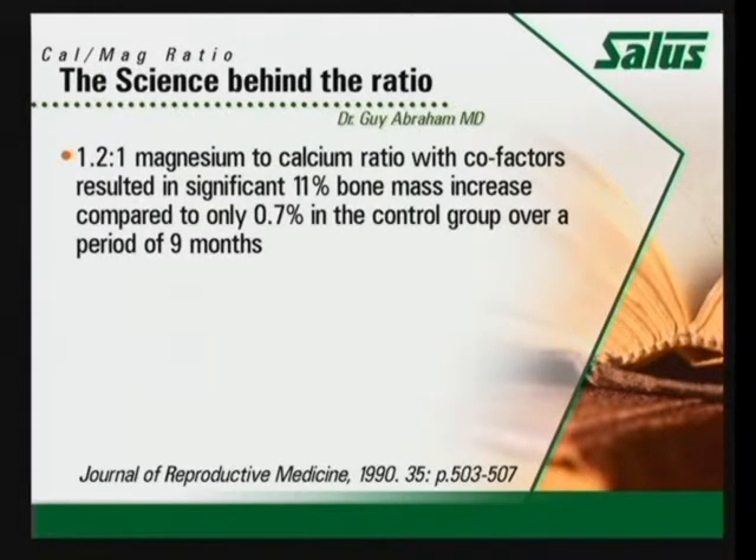The reason that we use a higher magnesium to calcium ratio on the product is two reasons. One, we're trying to bring that 4 to 1 ratio closer together. If we give more magnesium — a 1 to 1 or a 1.2 to 1 — we're trying to bring it back closer to that 2 to 1 ratio that ideally we should have.